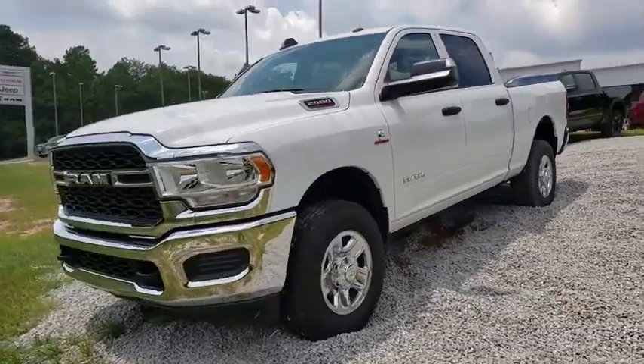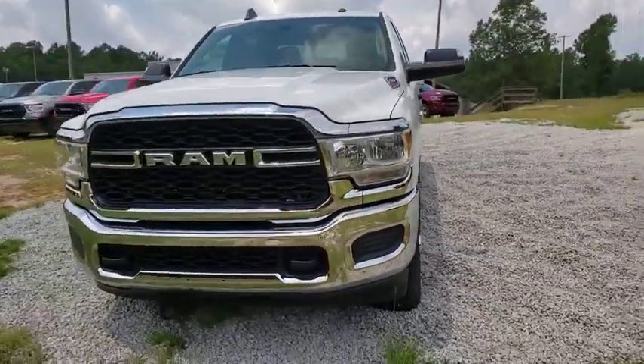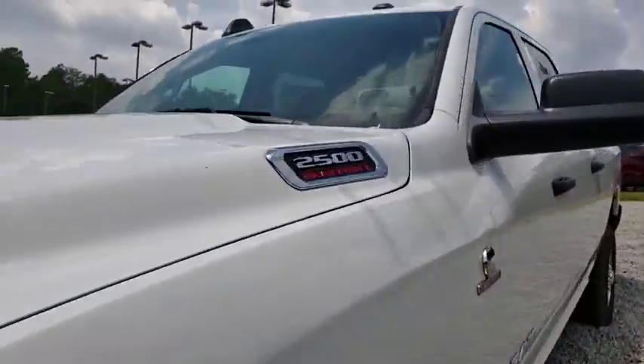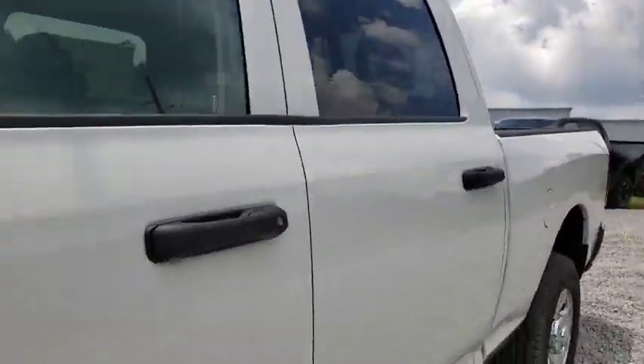Brake assist, remote keyless entry, tachometer, overhead console, rear view camera, tilt steering wheel, front reading lamps, passenger vanity mirror, speed control, four-piece floor mat set.